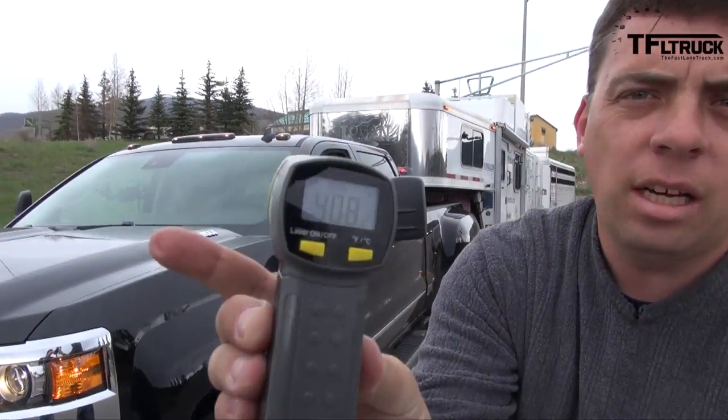The front brake temperature is 408 degrees. Holy cow — 408! I didn't think I was braking that much.